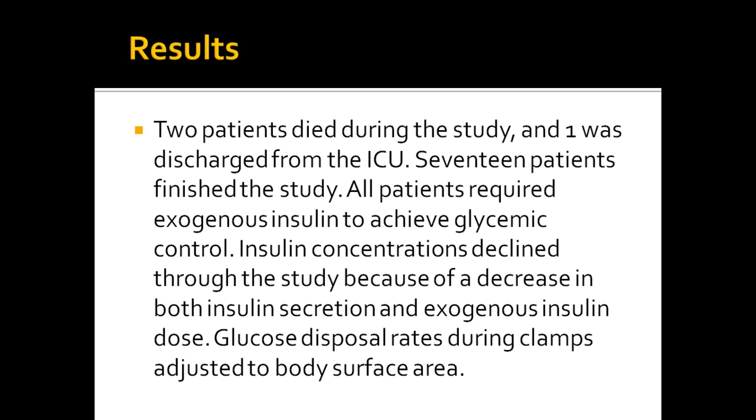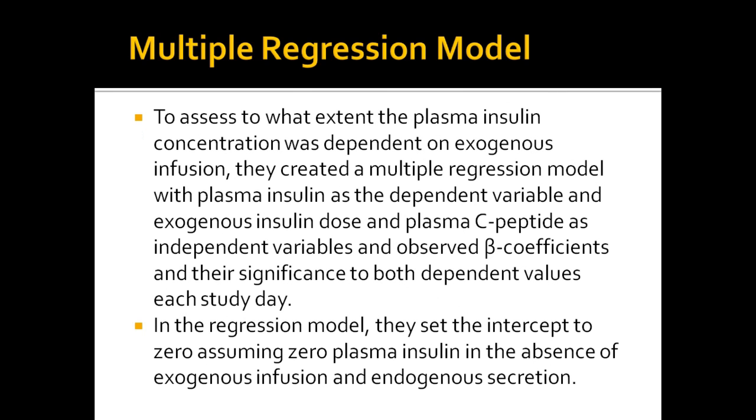Insulin concentrations declined through the study because of a decrease in both insulin secretion and exogenous insulin dose. They used a multiple regression model to assess to what extent the plasma insulin concentration was dependent on exogenous infusion. In this model, the dependent variable was plasma insulin and the independent variables were the exogenous insulin dose and plasma C-peptide. They observed beta coefficients and their significance to both dependent values.